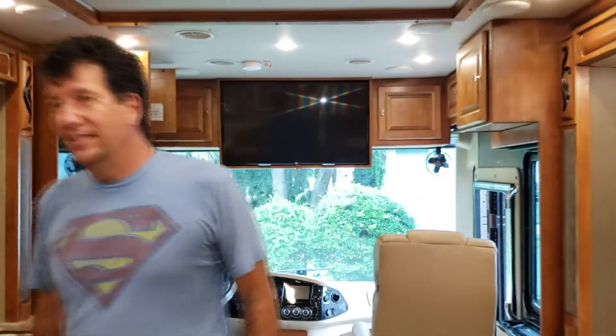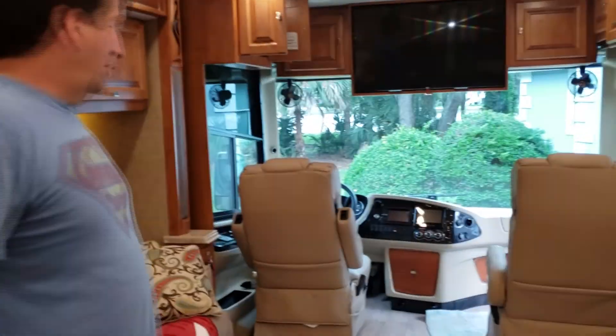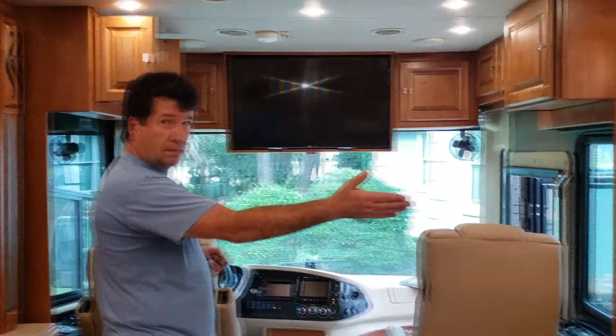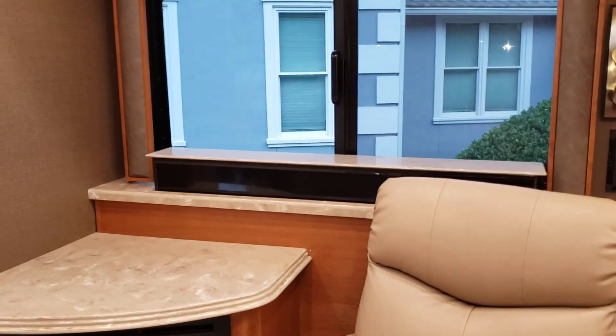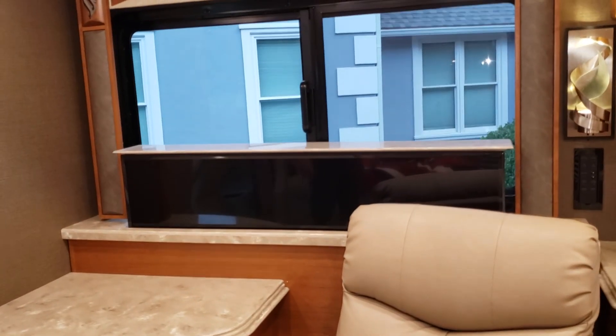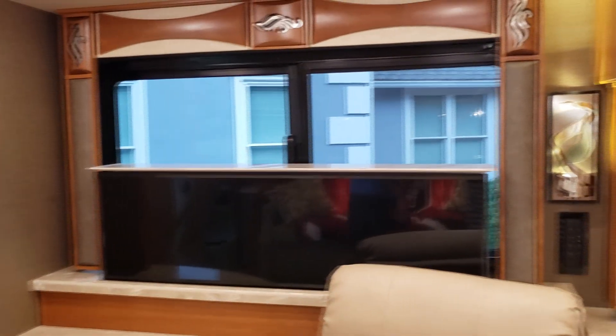From here you can see one TV straight ahead, but over here near the fireplace — ta-da — is the pop-up television! Because when you're camping, you can't not have a television, and you can't have too many TVs in an RV.